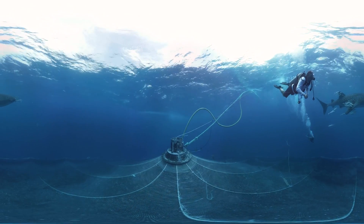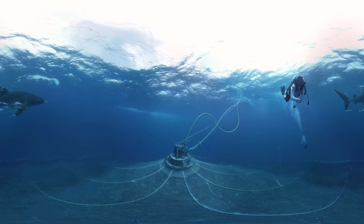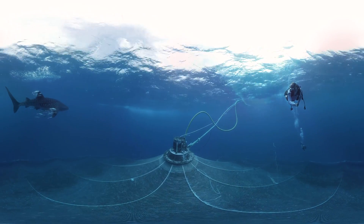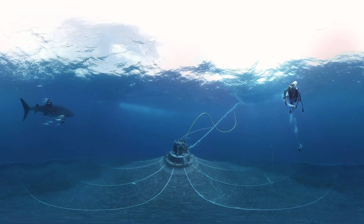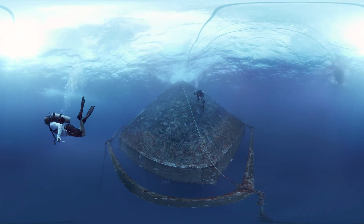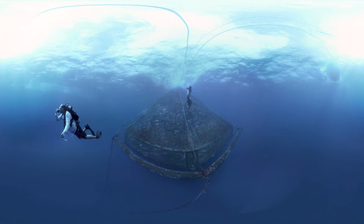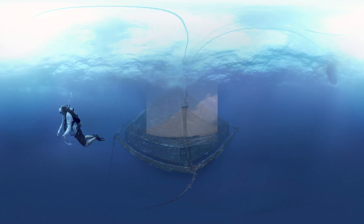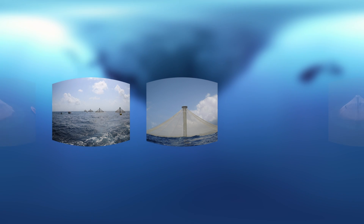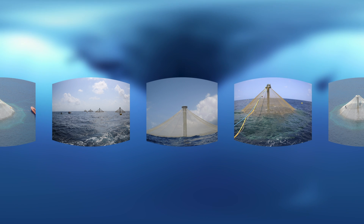The Sea Station's ability to fully submerge provides several key benefits. First, the producer can introduce air into the central spar to raise the pen in a controlled ascent, or remove air to lower it. In addition, the submersion capability allows the structure to safely ride out stormy weather conditions that produce adverse wave action at the surface. Finally, since the system can surface, other operations such as treating the fish and harvesting can be done in far less time than traditional systems.